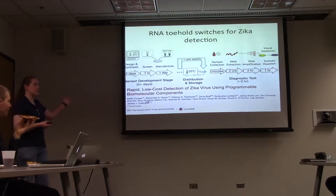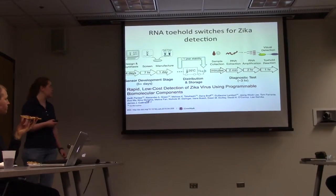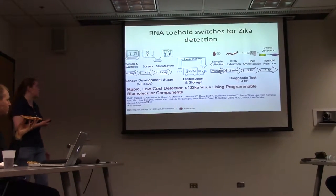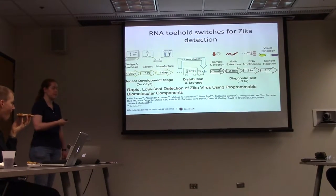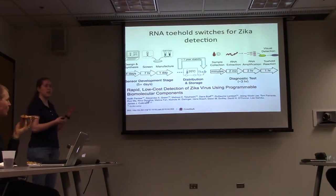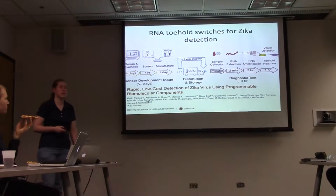You've seen this work — it was presented at the center opening, but it's now published. The Collins lab has made rapid detection of Zika virus with toehold switches and isothermal amplification. A key advance is that starting from sequence, you can get to a clinical testing phase in less than a week.